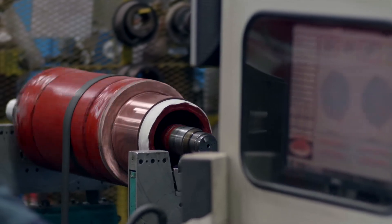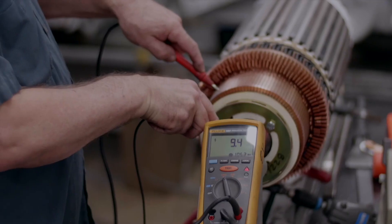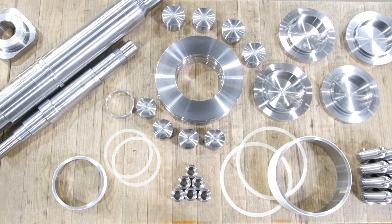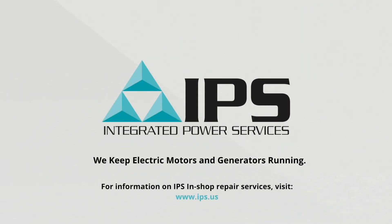And since we're providing a single source solution, we can handle your mechanical power transmission components and more. We do dynamic balancing up to 80,000 pounds. We have dedicated cost-competitive small motor departments, a dedicated CNC facility for precision machined electric motor parts, and a dedicated industrial electronics repair facility for your servo motors, drives and controls — all with complete documentation, competitive pricing, and lead times other shops can't touch. Want an unmatched customer experience with your in-shop repairs? It's only available from IPS.